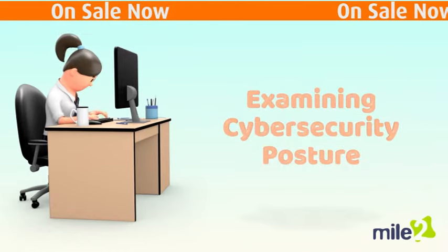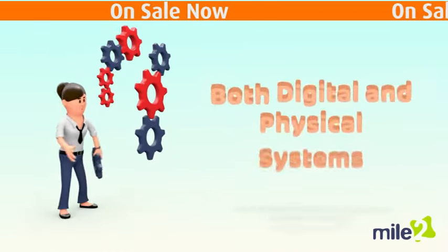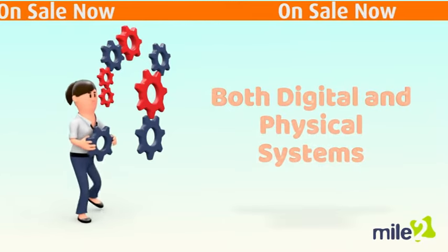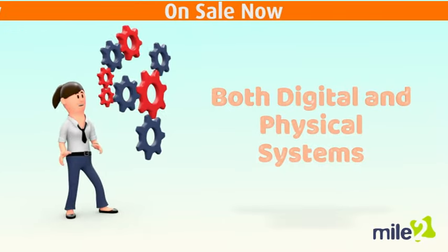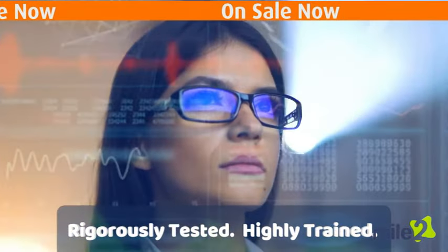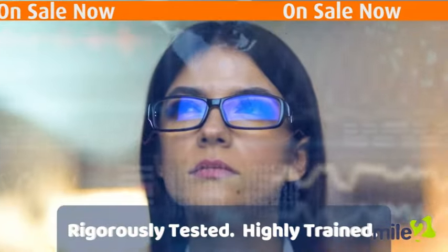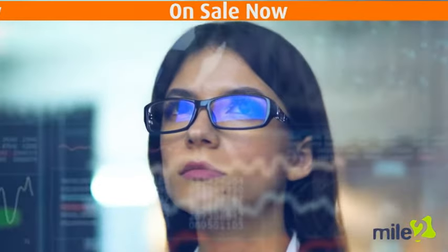Cybersecurity Analysts serve the important function of examining an organization's cybersecurity posture from both a highly technical and a physical point of view. These skilled professionals are to cybersecurity what federal investigators are to law enforcement — highly tested, highly trained, and should make you think twice about attempting a cybercrime.